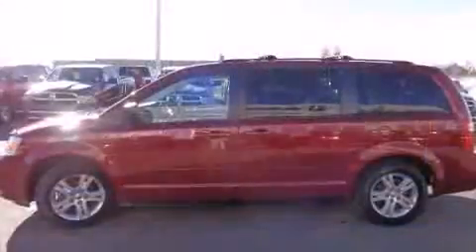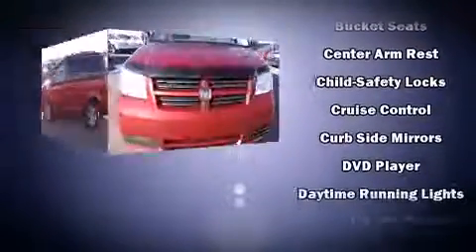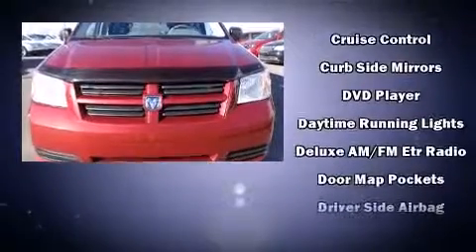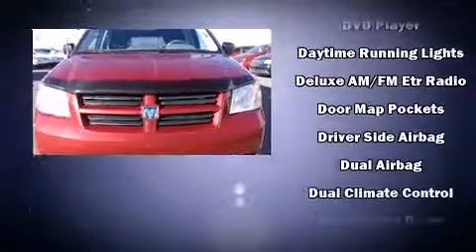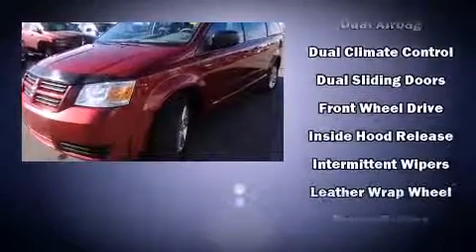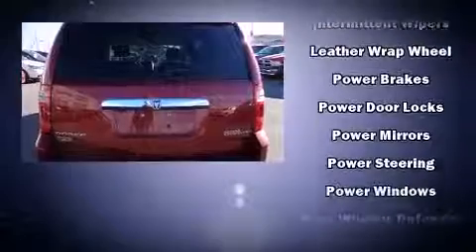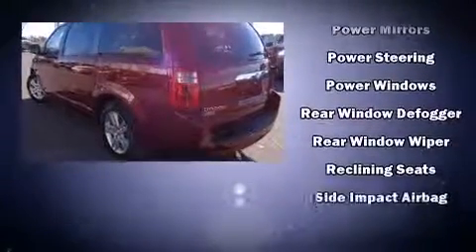Dodge also prioritized safety and security with features such as dual front impact airbags, head curtain airbags, traction control, brake assist, anti-whiplash front head restraints, a panic alarm, and four-wheel disc brakes with ABS. Electronic stability control supplements the mechanical systems, helping you maintain precise command of the roadway.